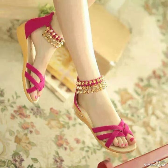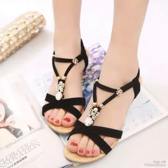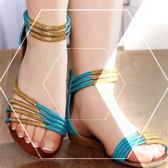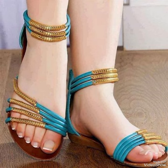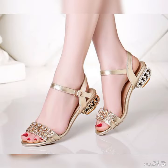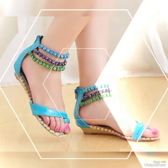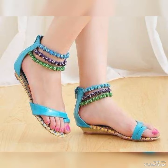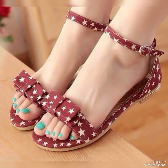Our sandals feature a silk and slender high heel, perfect for elongating your legs and creating an illusion of height. The straps wrap delicately around your feet, providing a secure fit while showcasing your beautiful pedicure. Choose from a variety of colors and styles, from classic black to bold and colorful prints, whether you are dressing up for a night out or adding a touch of elegance to your everyday attire.